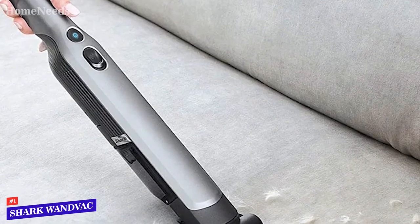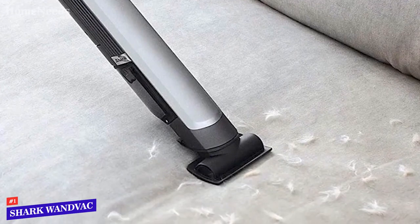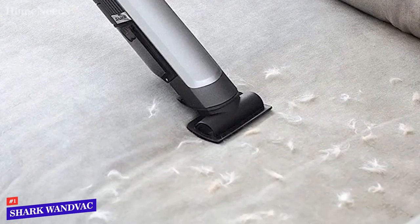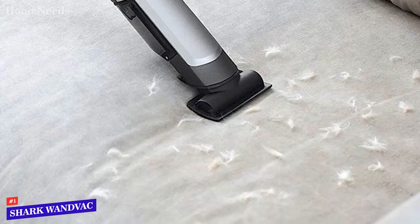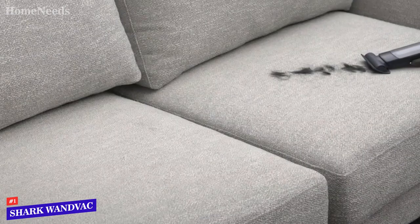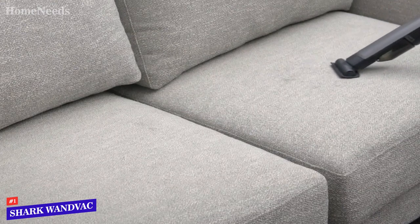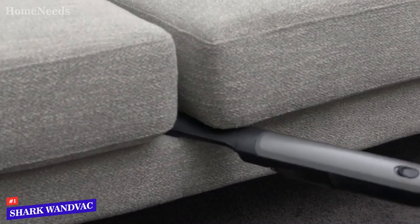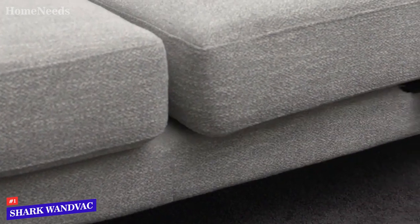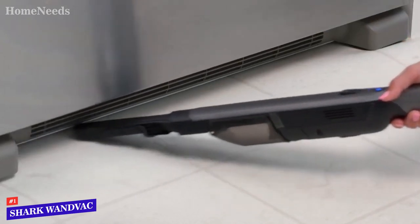The Shark Wand Vac is a lightweight handheld vacuum cleaner that's an easy-to-use tool for everyone, including the elderly. While cleaning, you have complete control over your cleaning. This is a vacuum for use on the go or between routine vacuums. We recommend it for cleaning overhead surfaces such as furniture, bedding, curtains, and drapes. It effectively picks up debris on low, medium, and high-pile carpets, hardwood floors, vinyl floors, and tile floors.